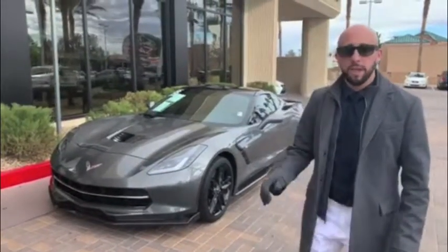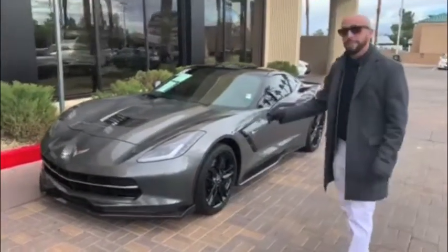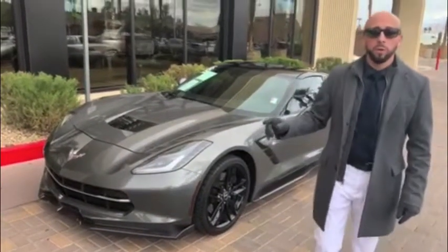Good afternoon. I'm coming to you from Lexus of Las Vegas to show you my pre-owned car of the week. This one is the 2015 Chevy Corvette Z51 package. It has 461 horsepower.